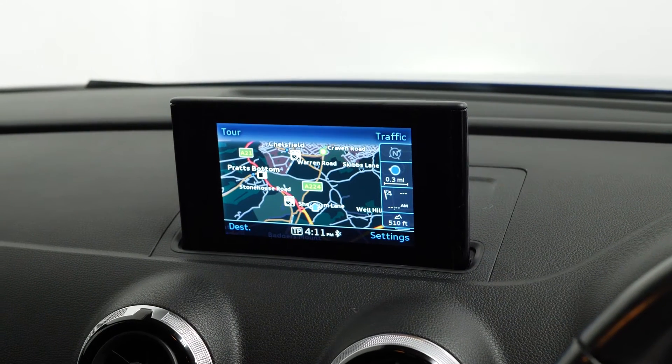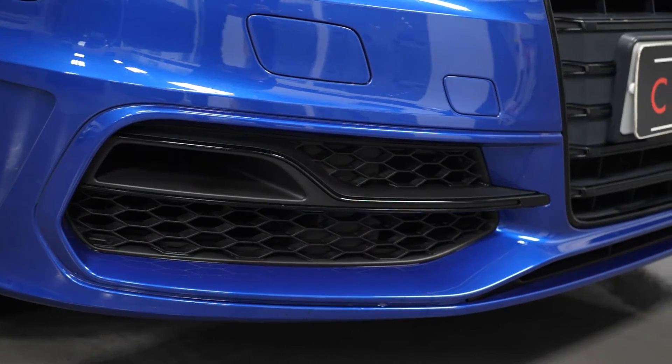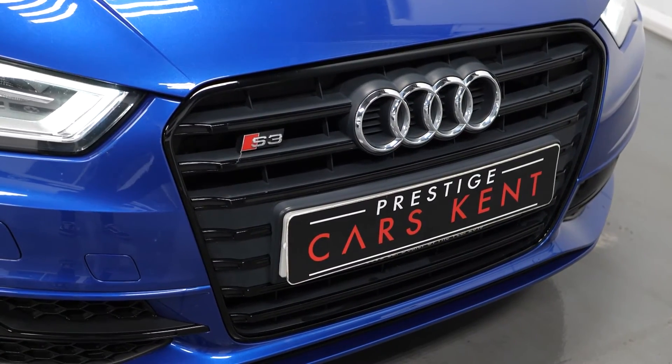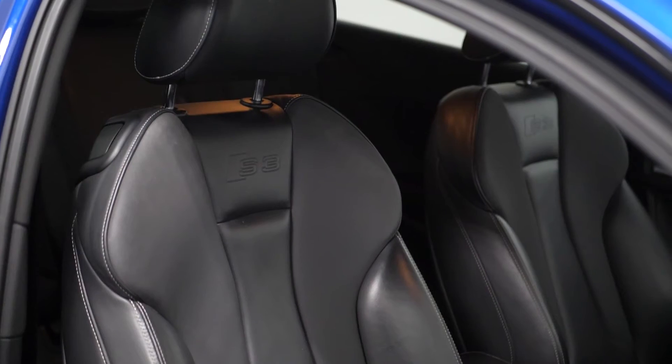The vehicle as standard comes with the unique S3 body styling, including the gloss black front grille, the unique front bumper, chromed exhaust pipe finishes at the rear, the S3 matte silver mirror caps, and also a full leather interior upholstery.